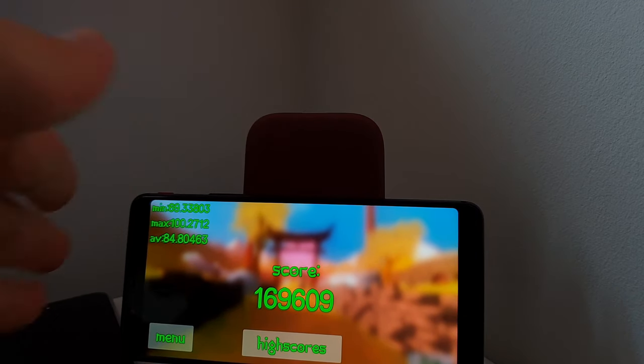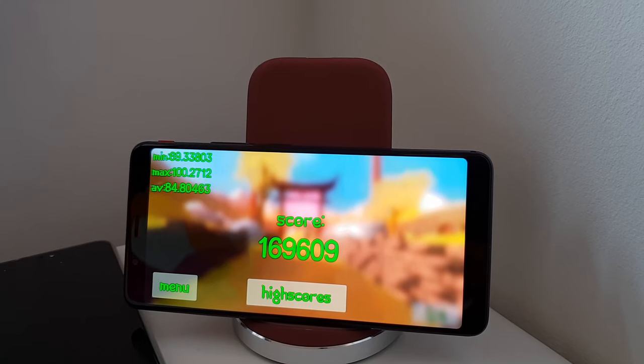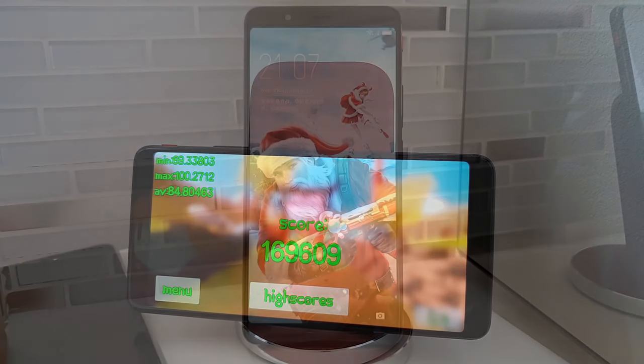In terms of performance, the Snapdragon 835 still performs admirably. Check the AnTuTu scores, and in gaming I'm getting 84 average FPS on Asphalt, which means you'll have absolutely no problems with gaming on this phone.